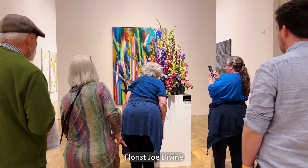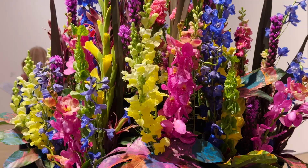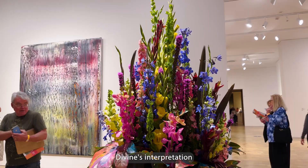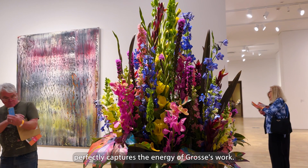Florist Jo Divine was inspired by Katerina Gross's Untitled piece. The bold colors and interesting textures work amazingly with the repetition of vertical lines. Divine's interpretation perfectly captures the energy of Gross's work.